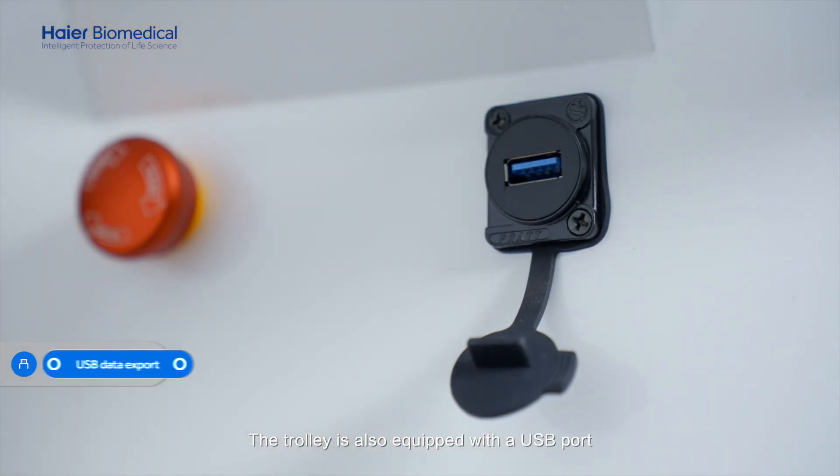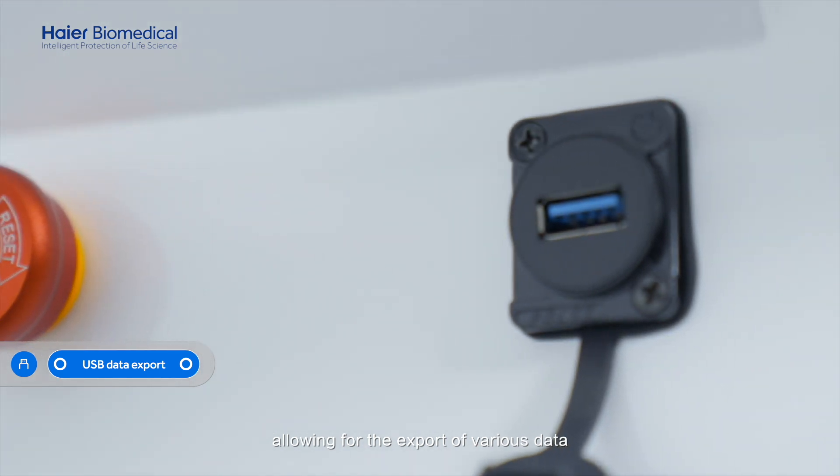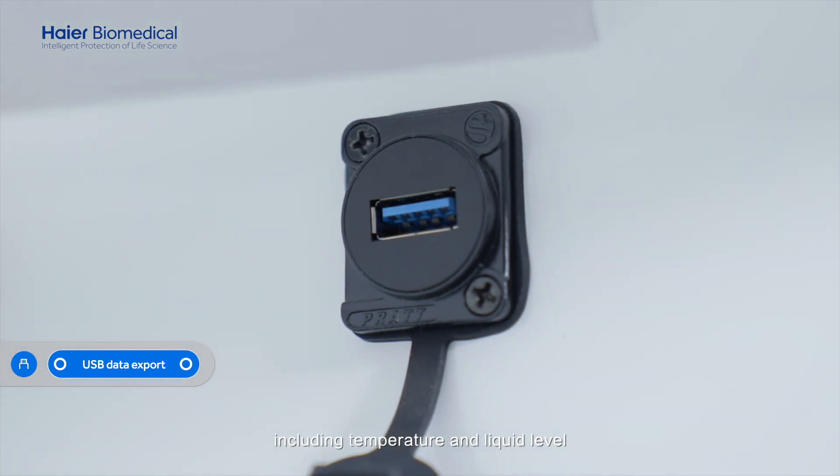The trolley is also equipped with a USB port, allowing for the export of various data, including temperature and liquid level.